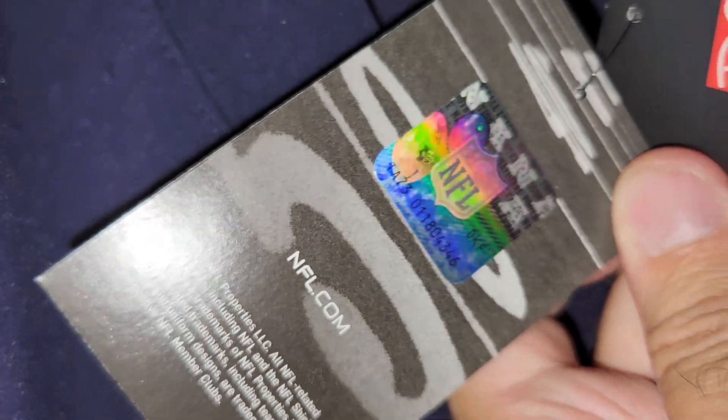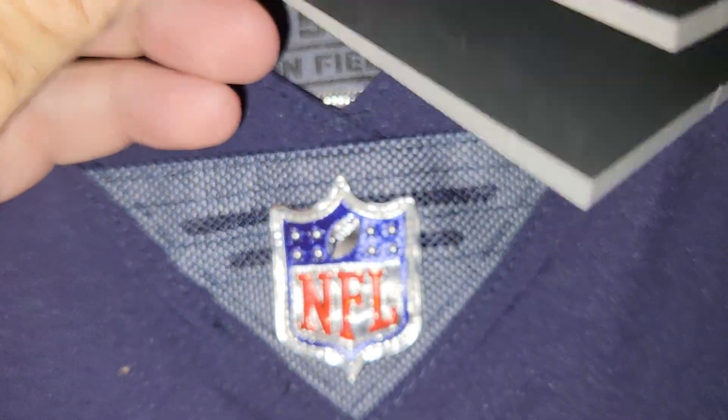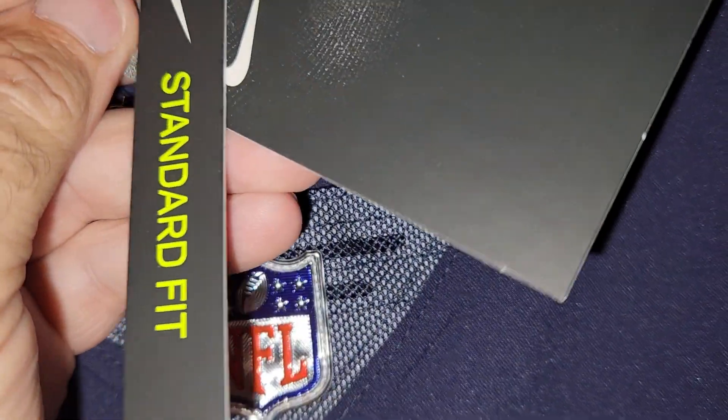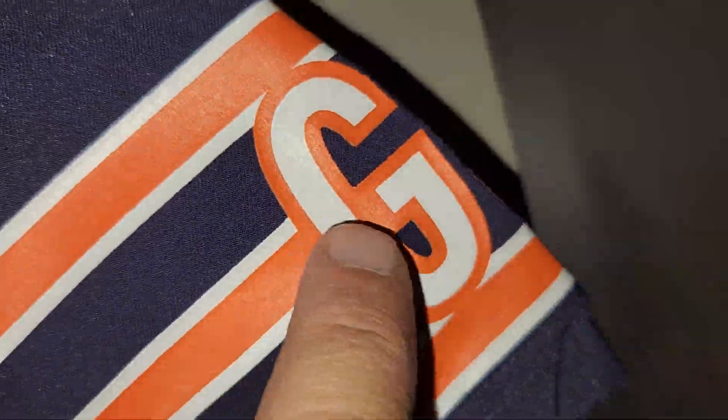On-field apparel, baby. Even though it isn't — a size 52 in on-field apparel, most people wouldn't be able to fit into. It's not a standard fit that the players wear. That's stitched. It's on the shoulders.